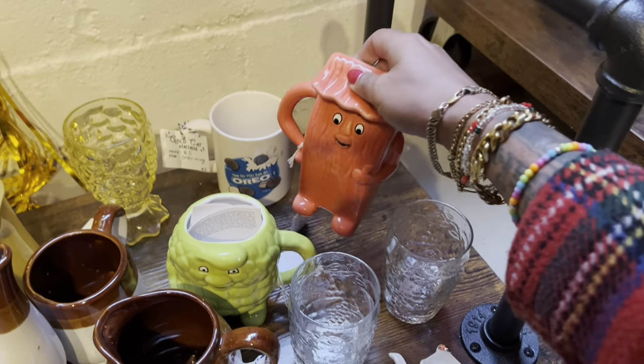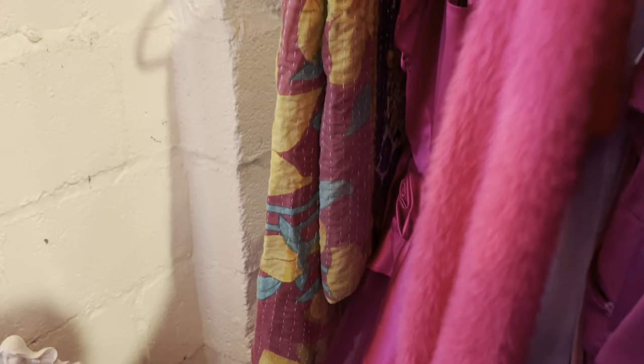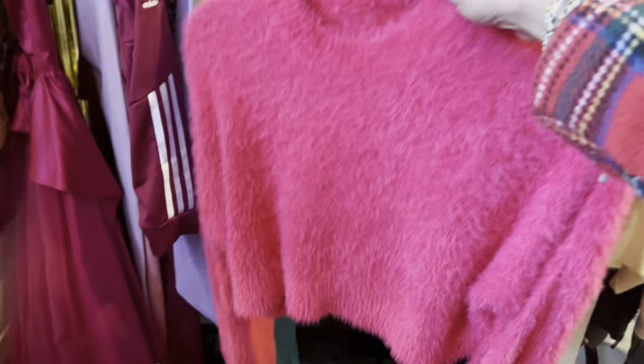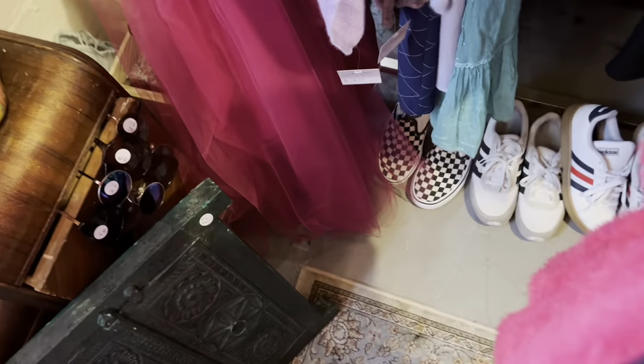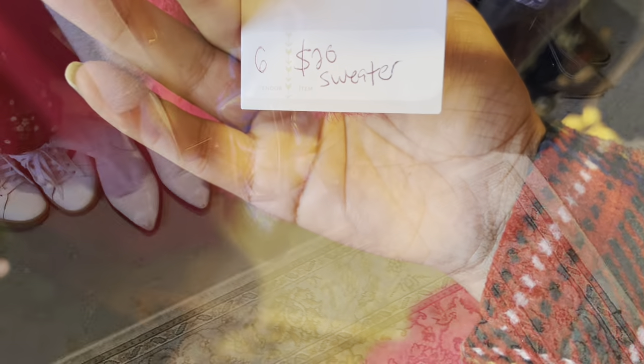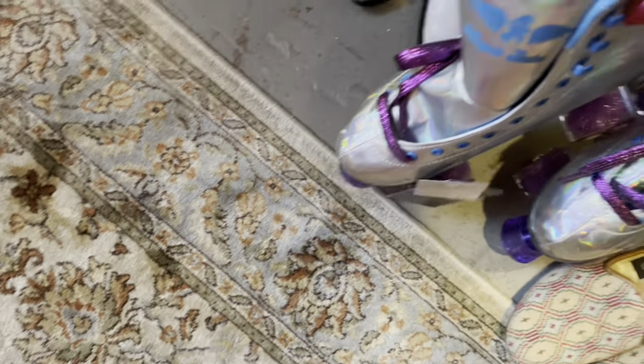Oh, I'm obsessed with this fuzzy sweater, it's so soft too. I'm short so sometimes it's hard for me to get the full look when I'm trying to show clothing. This thing's like new and it's only twenty dollars. Oh my gosh, these roller skates are so cool — I love the holographic, and they have purple glitter wheels! The green sparkly one is definitely going in my dressing room pile first.